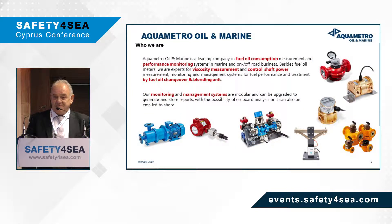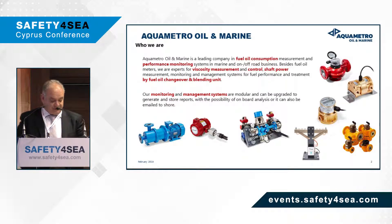AquaMetro has been established for more than 19 years, and it has been involved in fuel oil consumption, performance monitoring, viscosity control, soft power meters, but also with fuel changeover and blending units. Our monitoring and management systems allow generation of reports, storage of them, for onboard analysis and then for transmission to the home office.